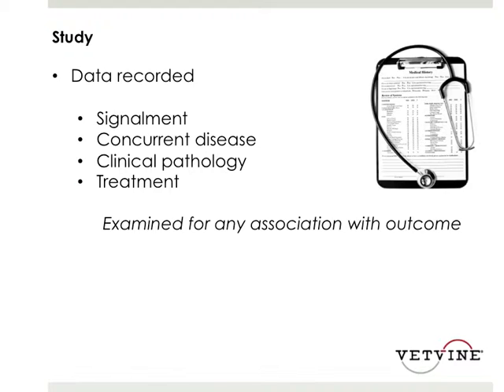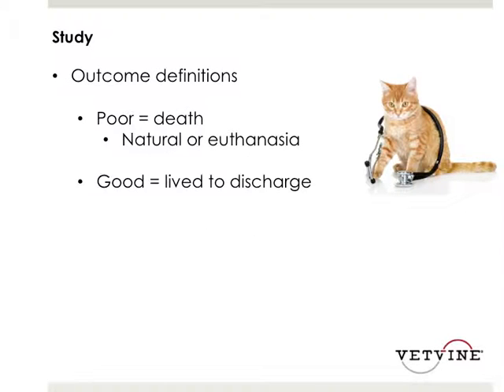In this study, the investigators looked at a wide variety of data collected from these 93 cats, including the signalment, concurrent diseases that these cats had, a very wide array of clinical pathology, as well as the treatments that these cats received. All of this data was examined for any association with the outcome for these particular patients.